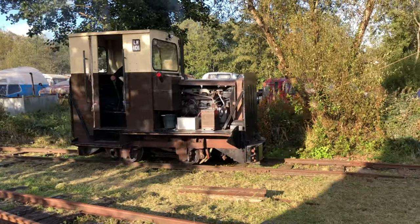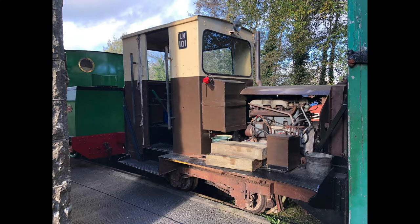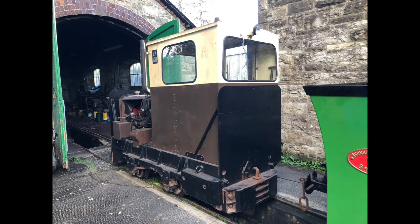There's another Bord na Móna engine in the engine shed. It's used to push out the steam engine in the morning. Originally they had to steam the engine inside the shed and then steam her out when she was ready, but it's better to steam her outside than in the shed because of the smoke. We push it outside over the inspection pit or the ash pit.